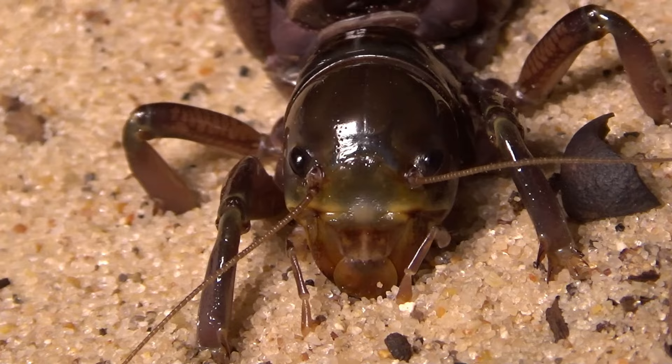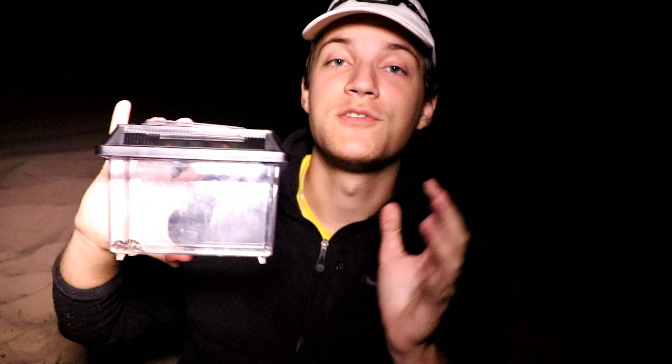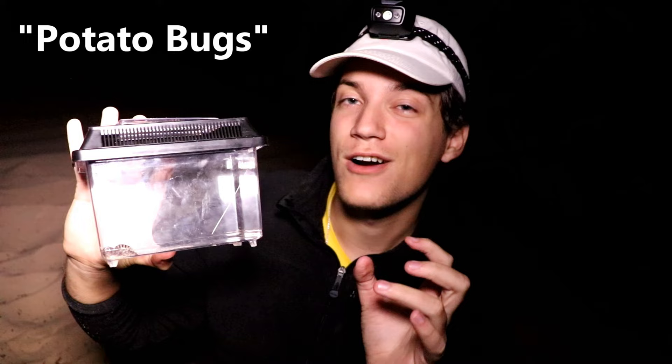The reason I put him in the carrying case at first is because they do deliver a really nasty bite, but this guy is looking pretty chill, so I'm going to handle him here soon. As well as being called Jerusalem crickets, they're also called potato bugs, because these guys, even though they are somewhat predatory, do also like to nibble on the roots of different plants, and that includes potatoes.